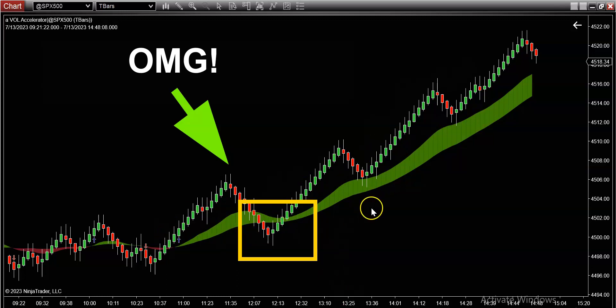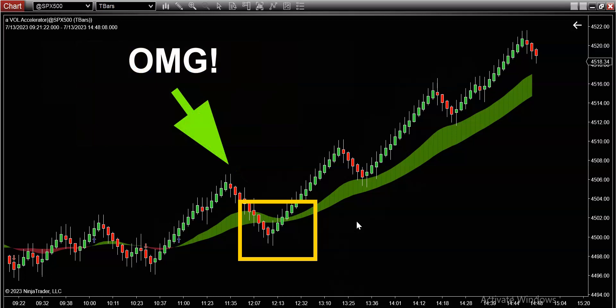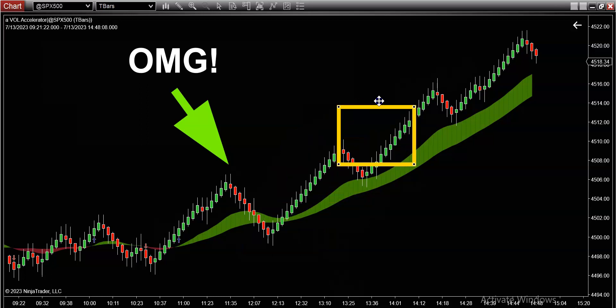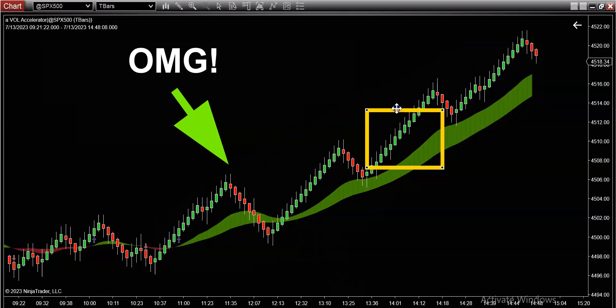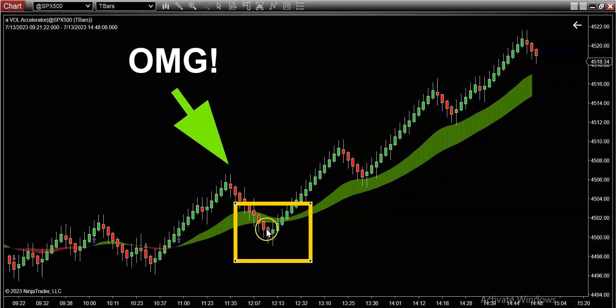This green and red color band is our proprietary volume indicator profile. This thing does a phenomenal job of helping traders get the direction right. If this thing was green all day today, then why on earth were you trying to short it? Do you think you know more than the rest of us, or are you somehow smarter than the market as a whole? Ask yourself — why did you try to short it here when this thing was so clearly and obviously bullish all day?